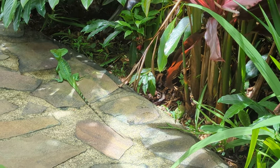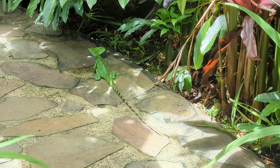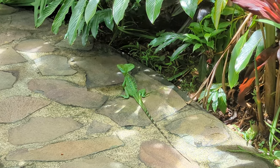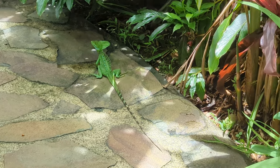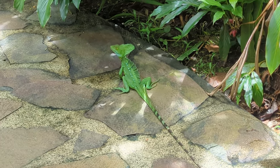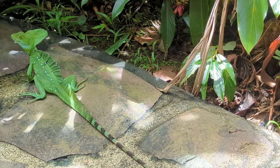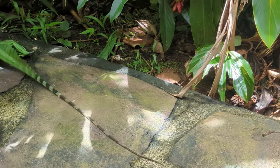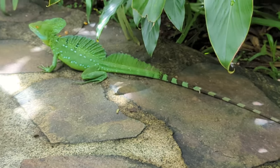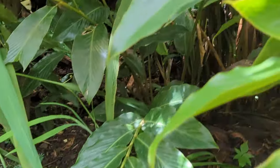This is a full-grown adult green basilisk, so he can't really run across water as much as some of the juveniles can. But they're very good swimmers as well — if he feels threatened he'll jump into the water and hide from a big predator. It is great to see such a large lizard right up close. Let's see how close he'll let me get.